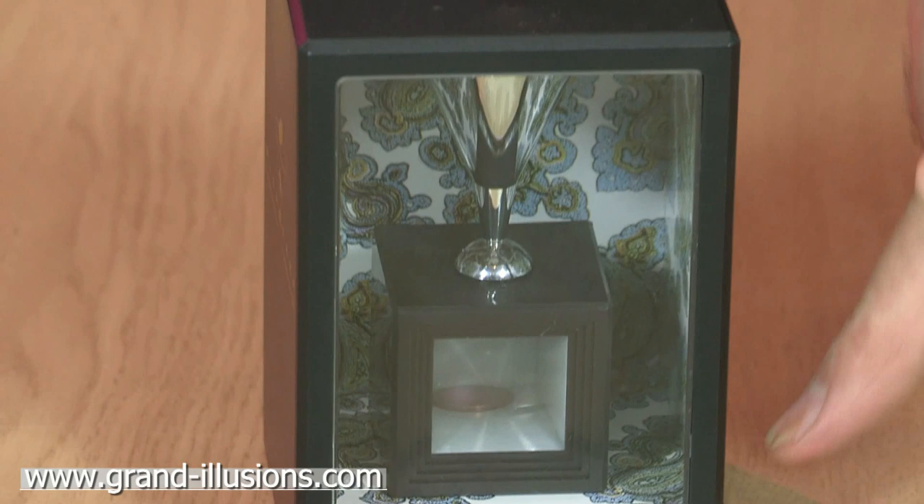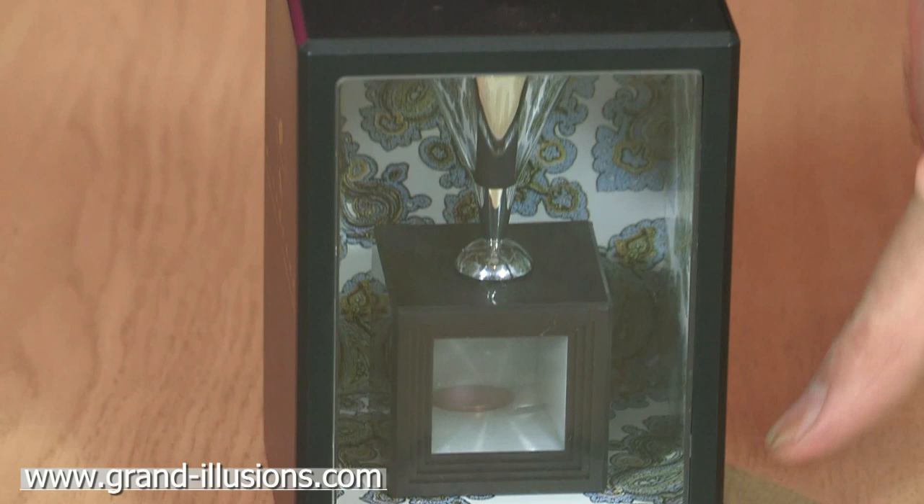Here's the coin in its full size. When I drop it in the slot, it appears down there in the little television screen, much reduced — about half the size.